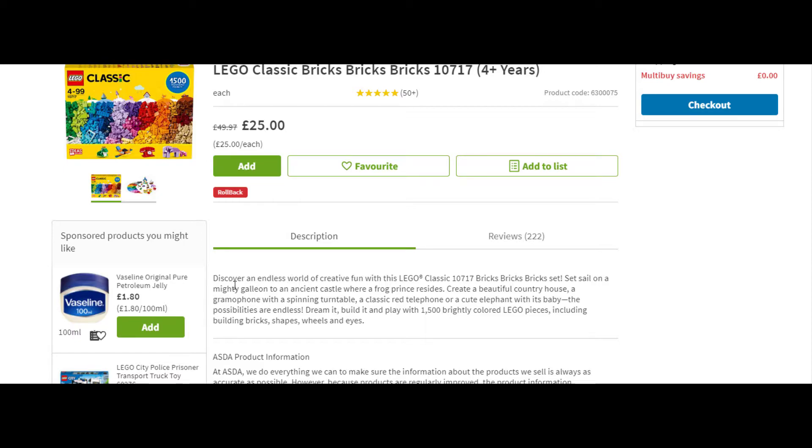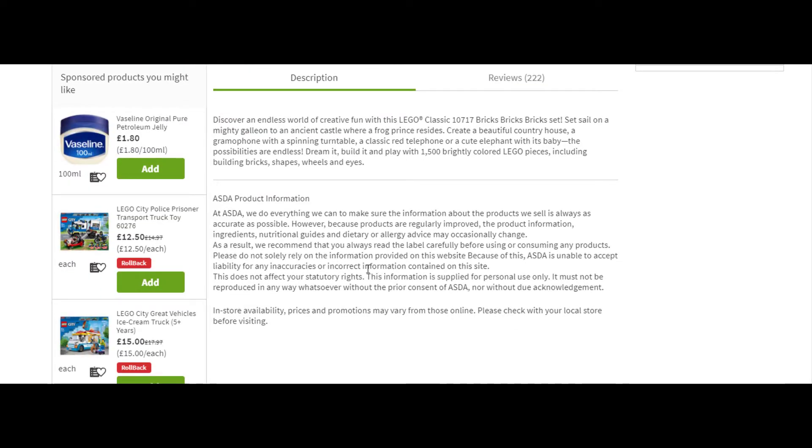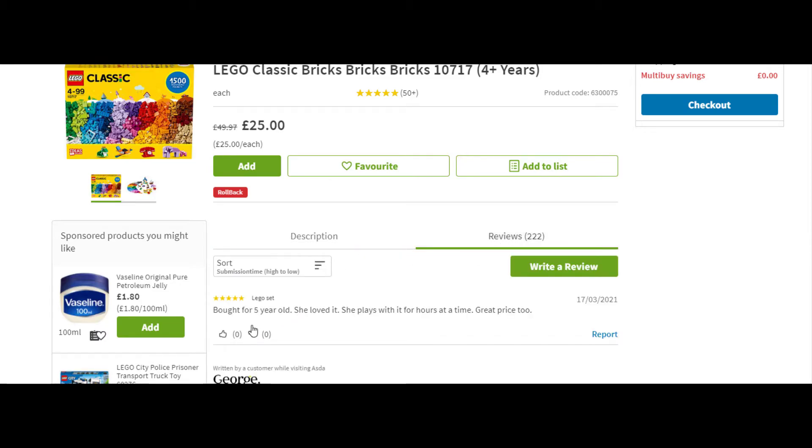Let me see how many LEGO pieces there are — it's the LEGO Classic 10717 Bricks set. It's a world of creative fun. I'm trying to find how many pieces it has, but anyway it's a great fun activity for your kids.